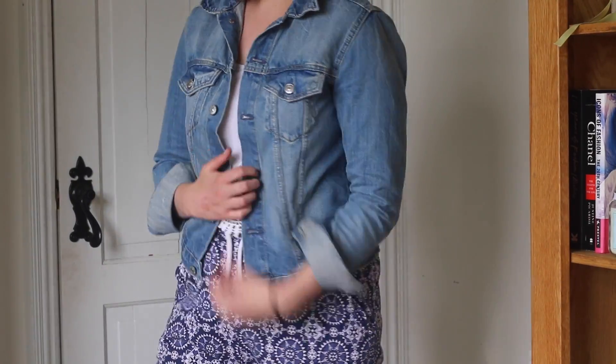Moving on to fashion — I have a choker which I'm wearing today, from ASOS. It was really cheap and I think it looks really nice. The only issue is if I don't have it on tight enough it spins around, which isn't the look I was going for, but overall I really like it. I also have a denim jacket from H&M — I'll insert a little clip. I'd had my eye out for a denim jacket for ages.